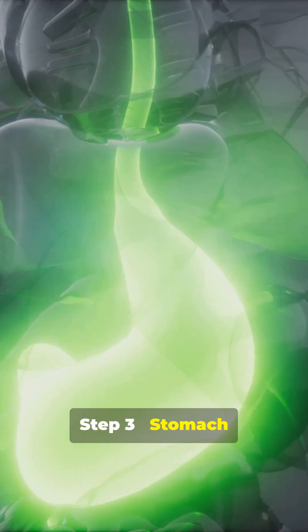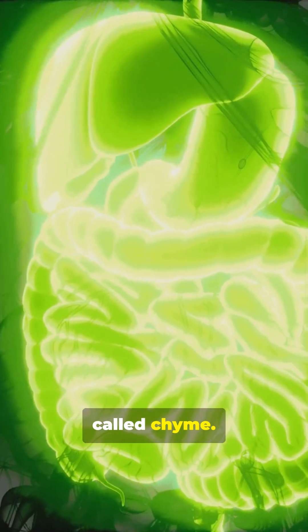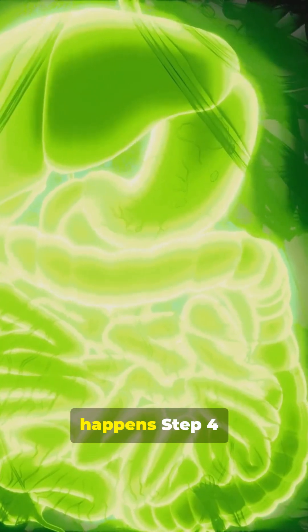Step 3: Stomach. Acid mashes proteins, enzymes break proteins down further, creating a soupy mix called chyme. This is where heavy-duty breaking happens.